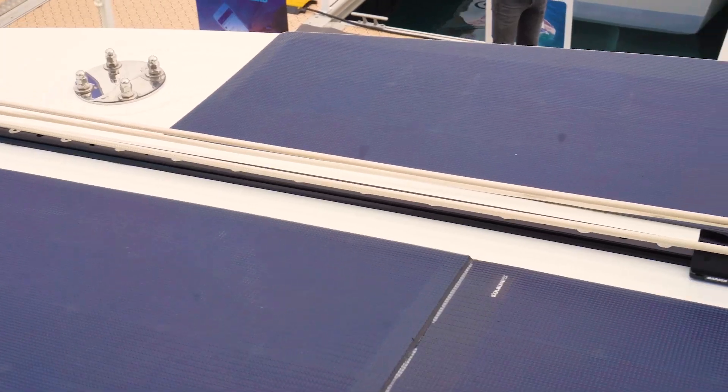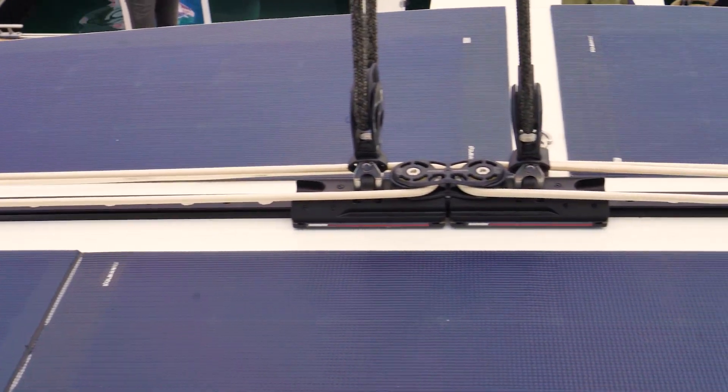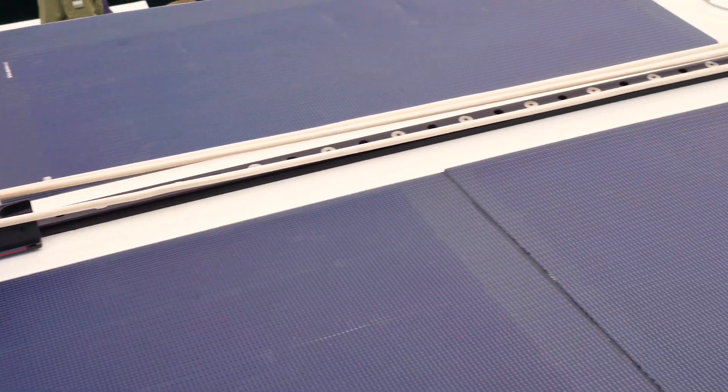On this boat we've decided to test a new generation of solar panels that are covering the coach roof and also the bimini right above us. They will provide up to 3,000 watts of electricity when the boat is sailing or anchored, which will allow the boat to use all DC supplies without running the generator. Having a boat that can remain silent all the time is very important for comfort on board.